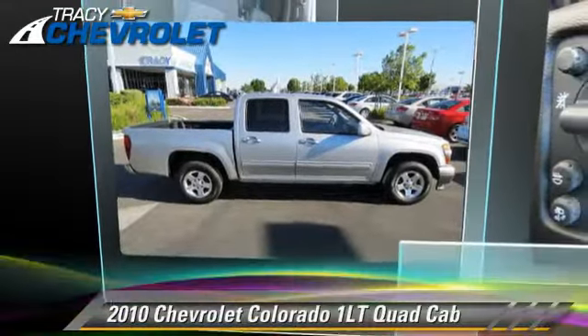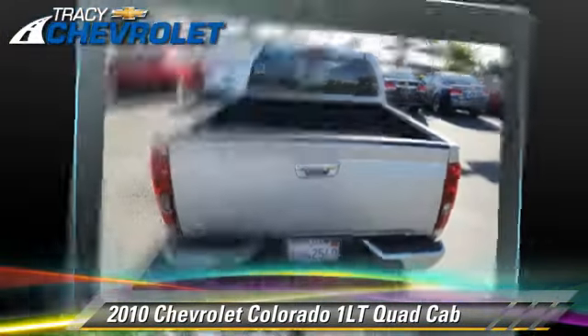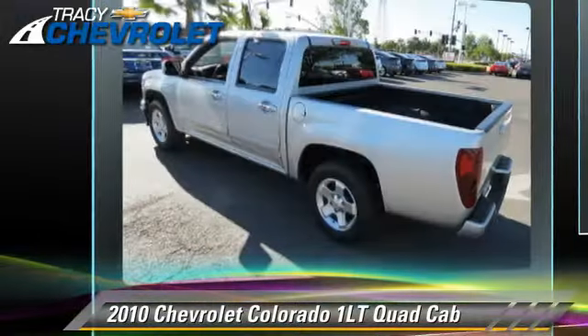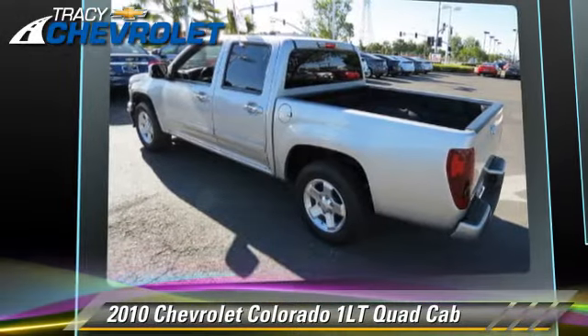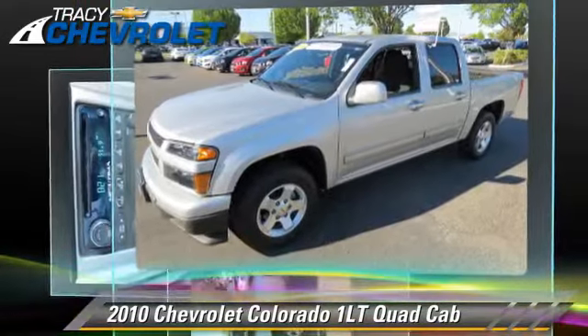The 2010 Chevrolet Colorado, powered by a 3.7-liter five-cylinder engine with a four-speed automatic transmission with overdrive. This vehicle, with fewer than 40,000 miles on the odometer, gets up to 20 miles per gallon.